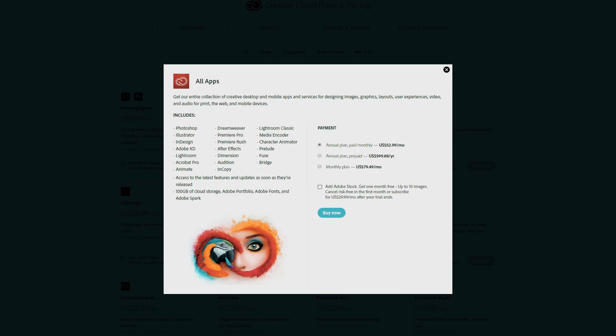Of course, you also have an all-in-one package with all the bells and whistles. You've got the same three options. The annual plan paid monthly is $52.99 a month, or $635.88 per year. Then there's an annual plan paid up front at $599 a year. And then the monthly plan is $79.49.